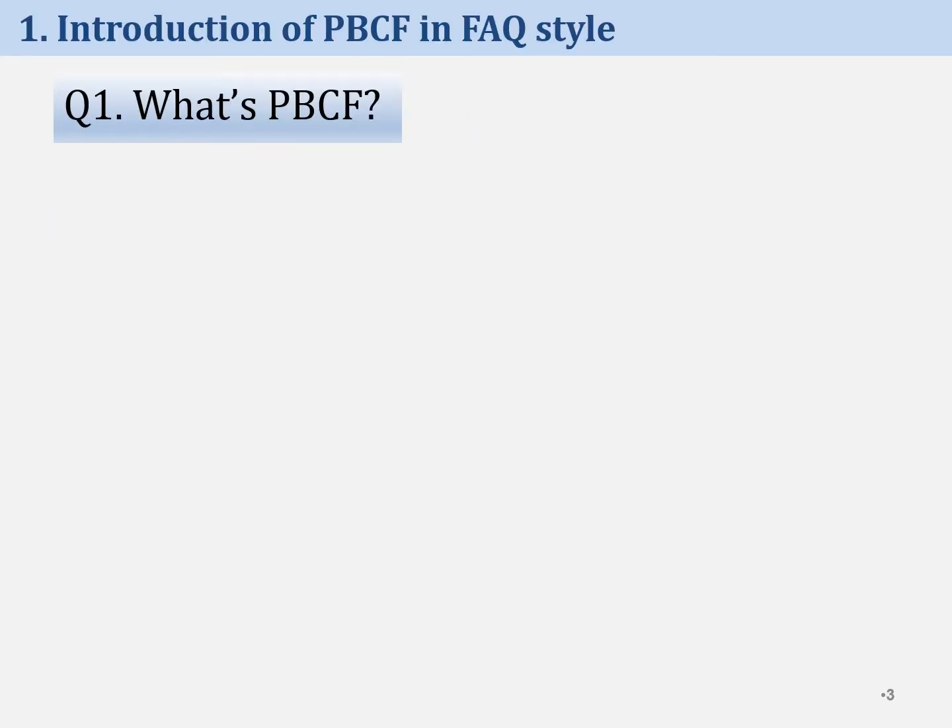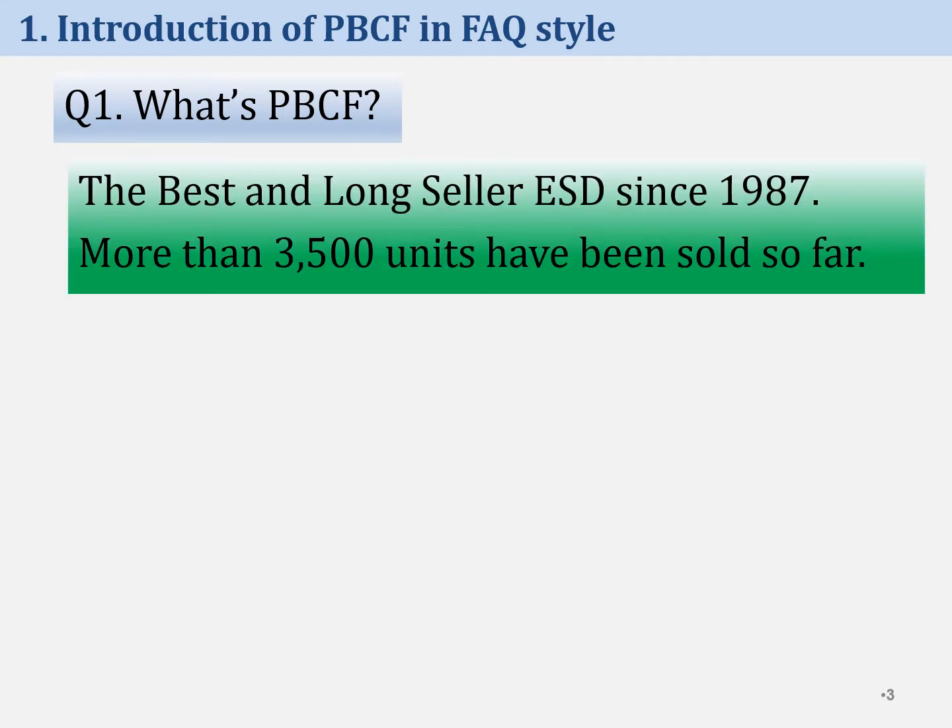For your better understanding, I'm introducing PBCF with typical frequently asked questions and answers — 7 questions in total. The first question is: what's PBCF? The most suitable answer is: the best and long-seller among ESD, energy-saving devices, in the world.